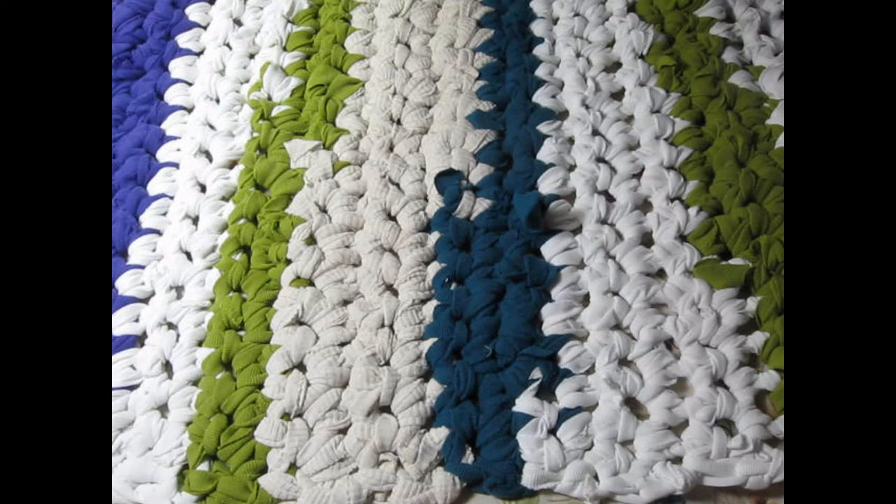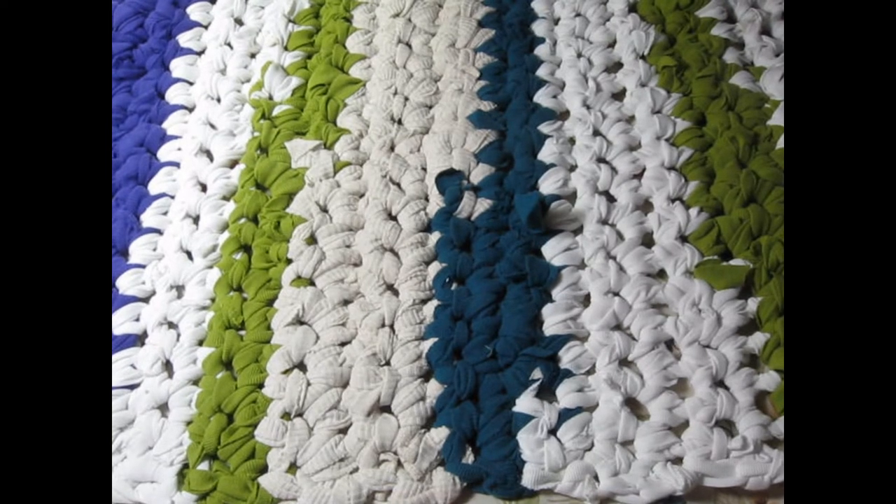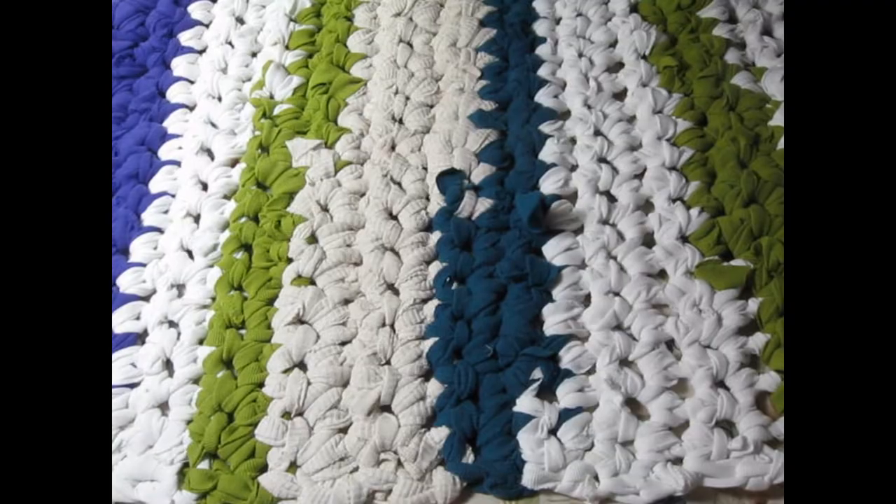Next we're going to talk about WHIPs — Works in Progress. So stay tuned.